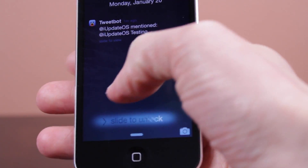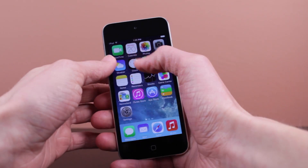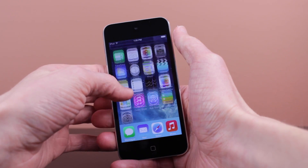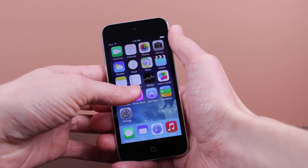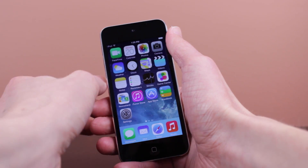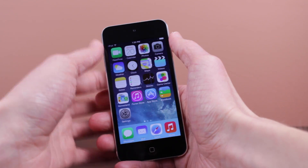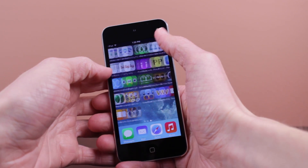Those are all the changes covered in this video relating to iOS 7.1 beta 4. If more are discovered, check out the link in the description — it'll take you to my website iupdateOS.com, straight to a blog post with all the changes in this update. If you liked the video, hit that like button. If you want to see more iOS 7 beta content, subscribe to the channel iupdateOS. Thank you very much for watching — I hope it was worth your while and I'll see you in the next one.